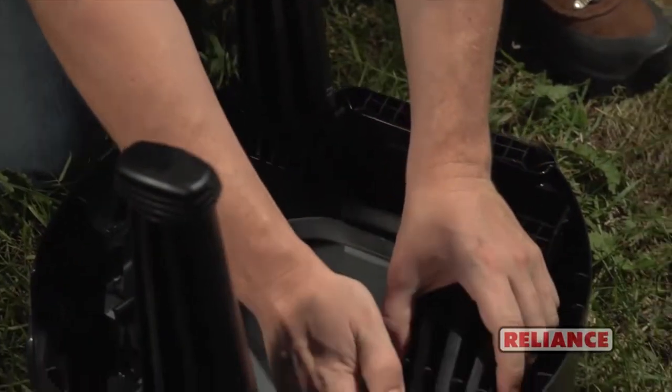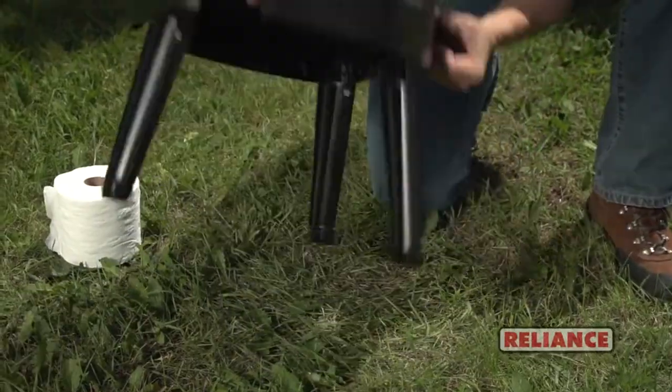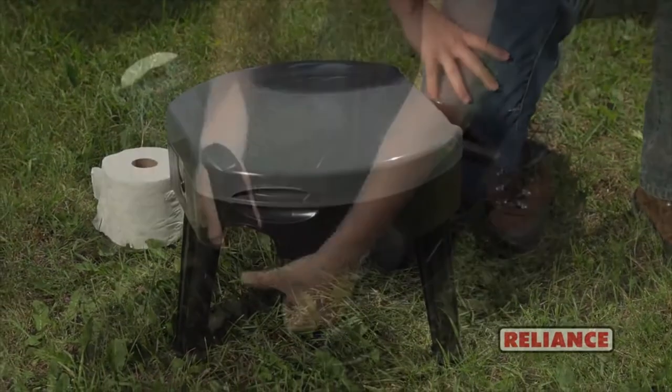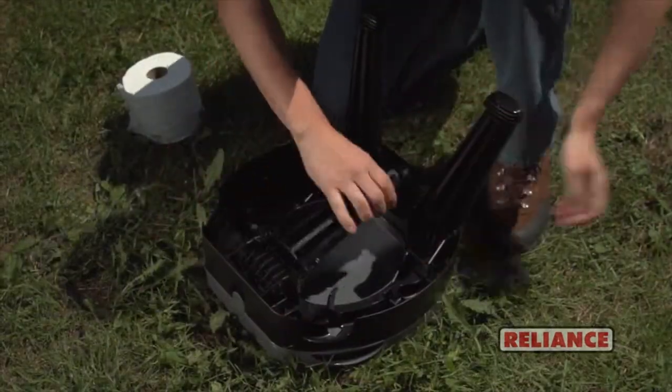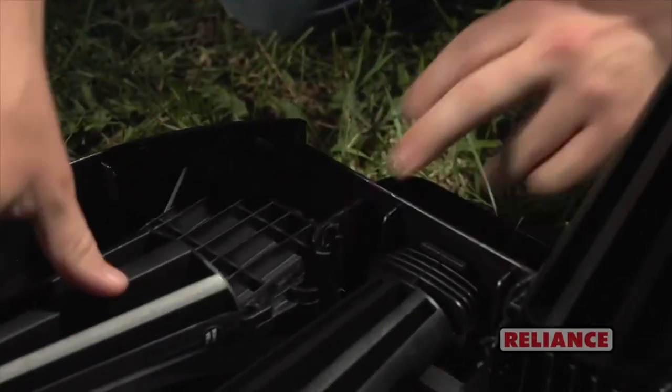With an impressive weight capacity of 250 pounds, collapsing the Fold to Go is a snap. Simply pull out gently on the bottom of the tabs, releasing the leg from the base. For the rear legs, pull out gently on the bottom of the inside tab.